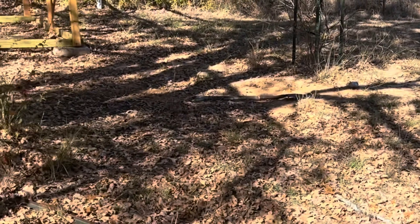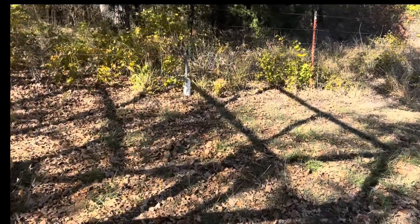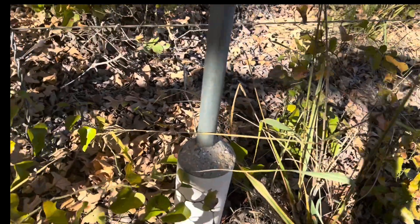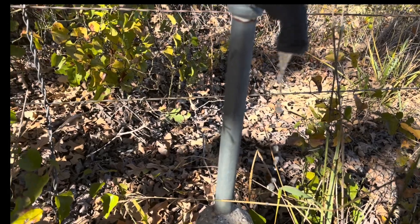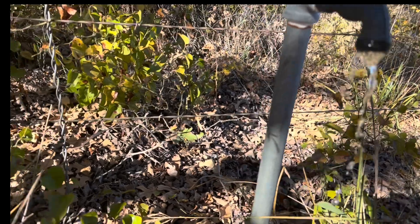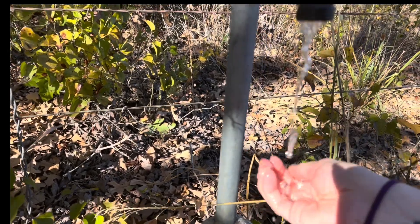We're going to go out to one of the little faucets that come straight from the well and see what that smells like. It smells metallic, but it doesn't smell sulfuric.